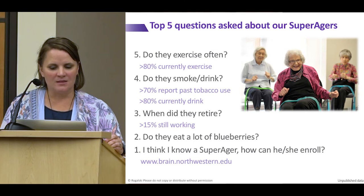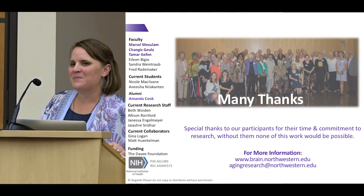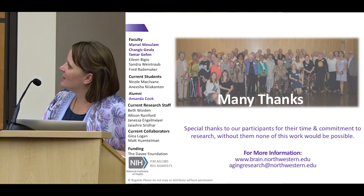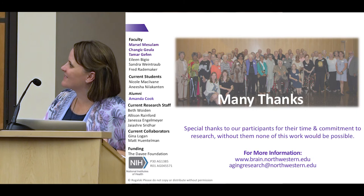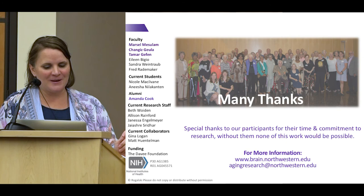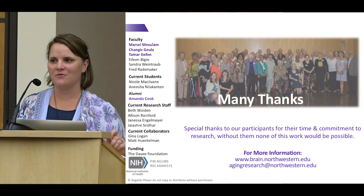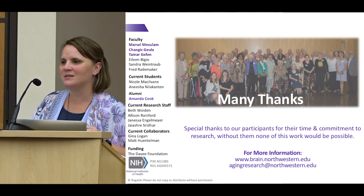There are a lot of thank yous to give — to the team of researchers who helped prepare all of these data, but first and foremost to those super agers. A few years ago, the super agers started demanding they wanted to meet each other, for a variety of reasons — not the least of which, one told me he lost his spouse and was looking for a new one, and thought a super ager might make a good fit. They really are an amazing group of individuals. We got them together a few weeks ago for cocktails and music, and it's been fun to see how they've become friends over the years. I feel really lucky to have spent time with them and to learn from them. Thank you.